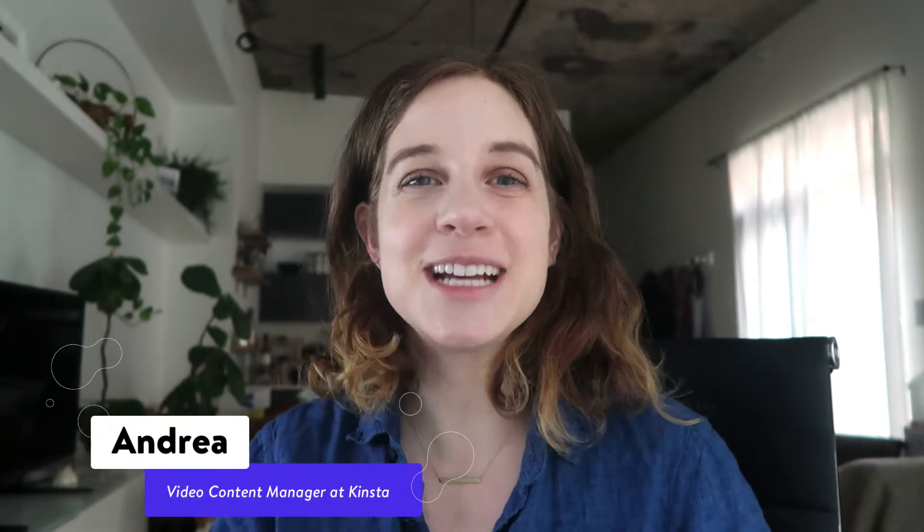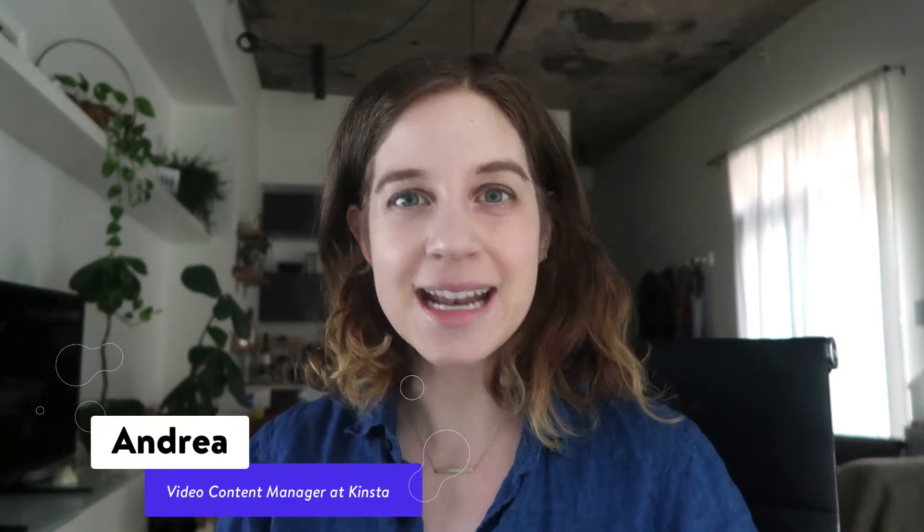Hey everyone, Andrea here — Kinsta employee and self-described travel blogger who tries her best. In this video I'm migrating my site to Kinsta, which is truly the crux of this whole series. I've been putting this off for a while, not because I'm afraid of migrations per se, but honestly because I can't remember how I configured my email address. That's okay though, because I know Kinsta's website has an answer to pretty much any question I could have about websites.